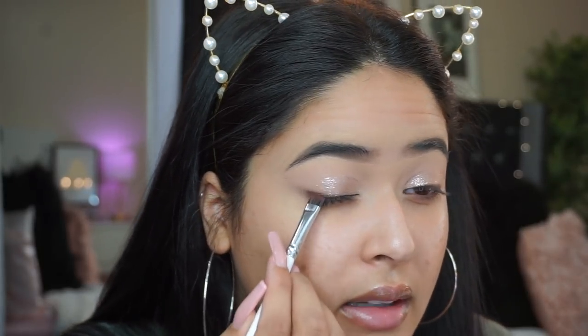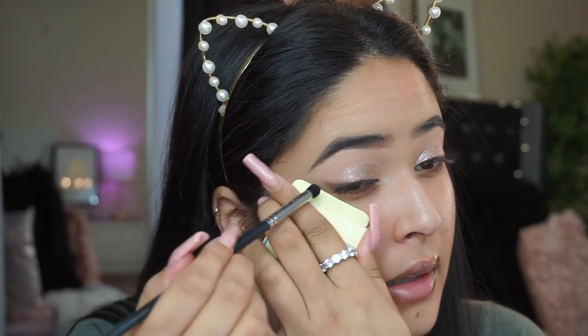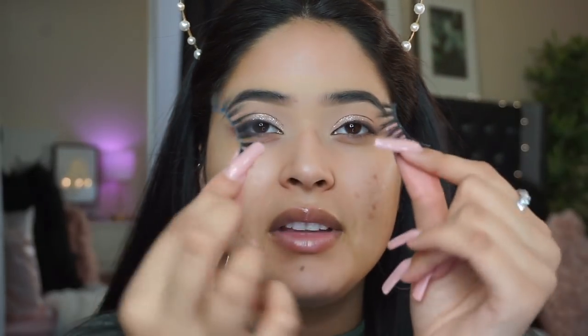I'm grabbing the angle brush again, going back and forth to create a smoky effect. If you can't get the line to go up, take a little piece of paper and use that as a guide. Since I'm using concealer I can just clean it up. I'm adding lashes from Body B Lashes in the style Plastic — I'm obsessed with them. Lashes just complete any look — look how pretty that is.